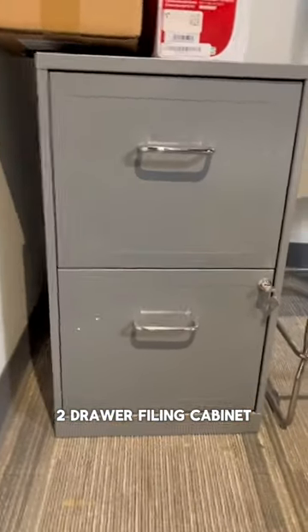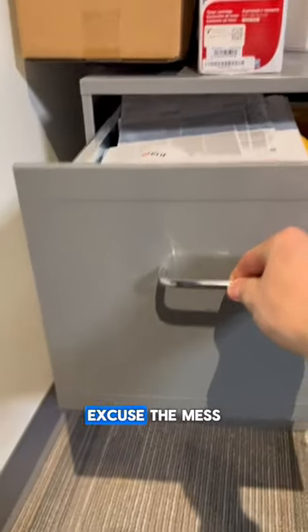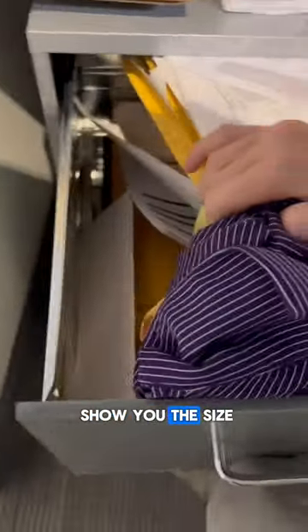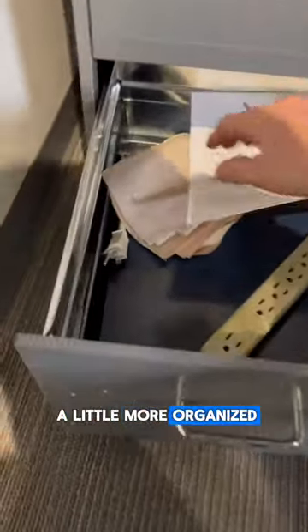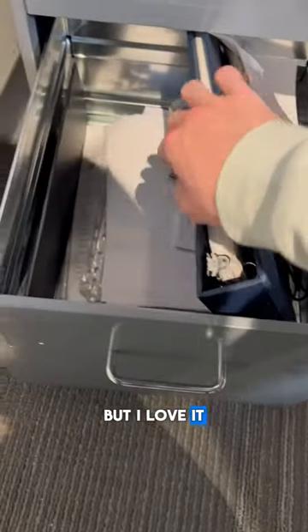Two drawer filing cabinet — love this thing. Got it right next to my desk, as you can see. I didn't want to clean this out because I wanted to show you the size of these drawers — super incredible, very great for storing all important paperwork. This one's a little more organized, but I actually got a couple of these. It has turned into a bit of an overflow filing cabinet, but I love it.